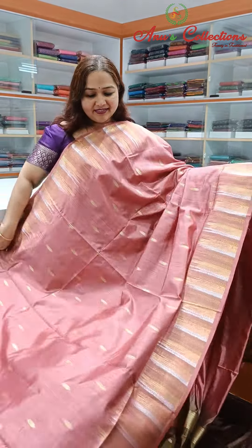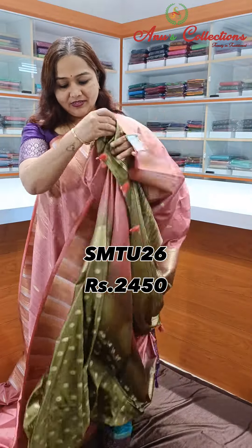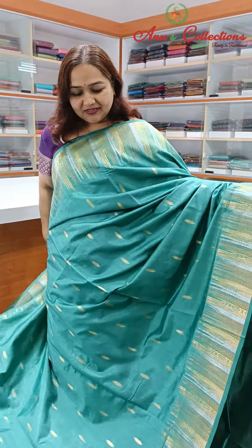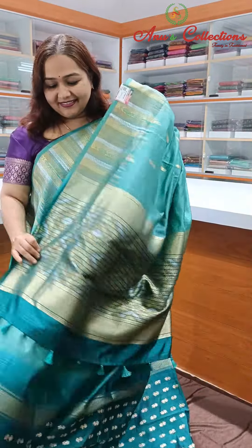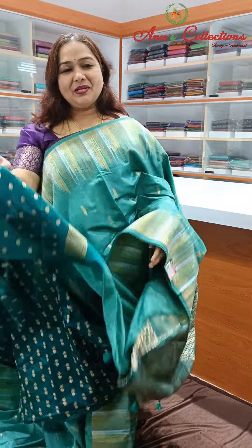A lovely color — nice orange shade with a mainly green color contrast and blouse. Also available in tail blue color, pretty color with pick-up blue color contrast and contrast blouse.